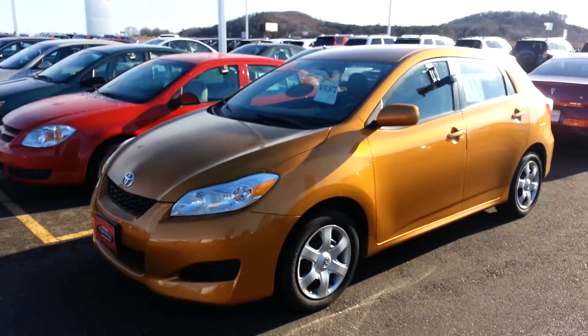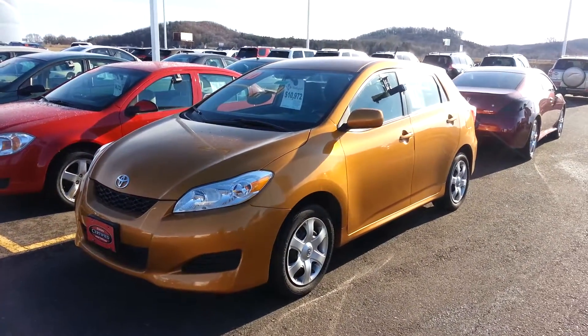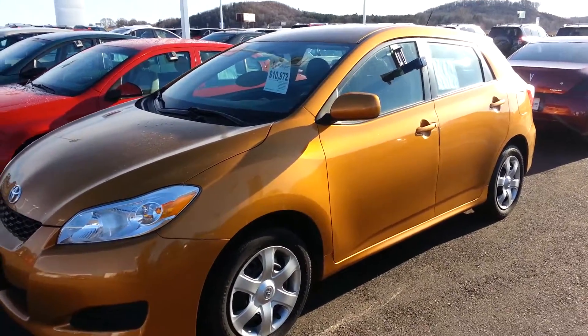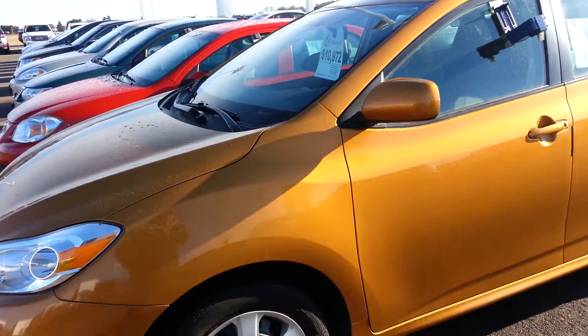I'll send you a little video on this Matrix that you were worried about last evening. This is a very nice car for just under $11,000. It's a 2010 — Toyota Certified. I had sent you some information last night in an email that tells everything about the certification.